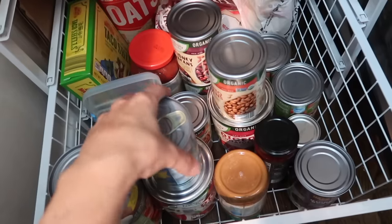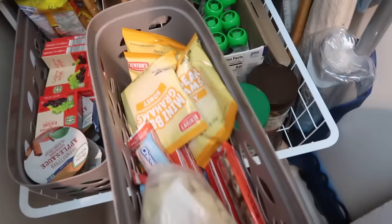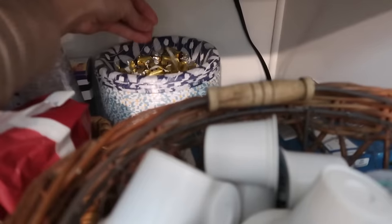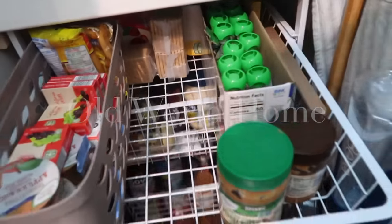Hello! Welcome to my teeny tiny baby pantry. We're gonna go through it together, get it a little more organized, and just see what's even in here. Hey there! Welcome back to Old World Home. My name is Hillary. Thank you for being here.